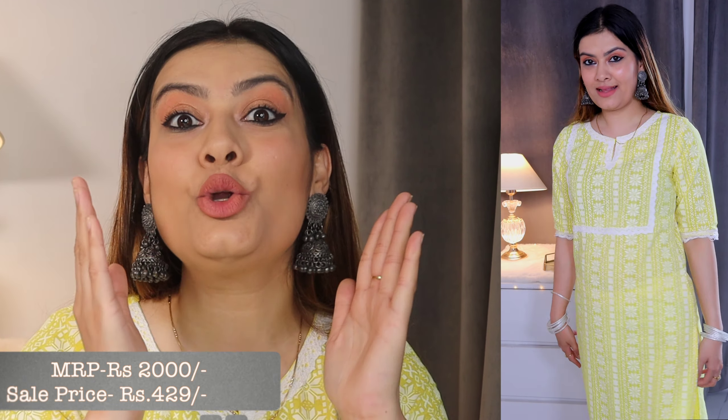The first item is a yellow straight kurta. It had no palazzo with it. Its MRP was ₹2000 but I got it for only ₹429 — almost 80% discount! This is very summery. If you go to college or office, it will look so good. I think everyone has a white palazzo, and pairing this with a white palazzo will look really amazing.